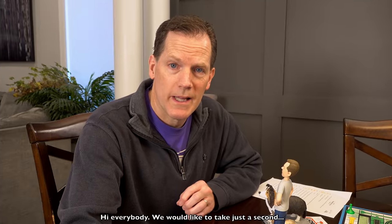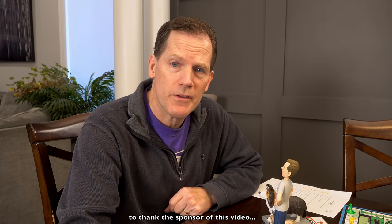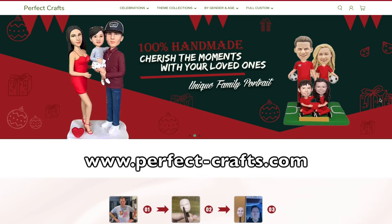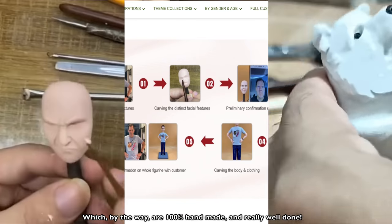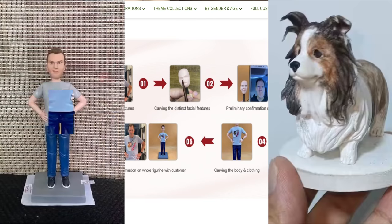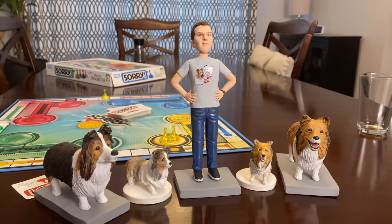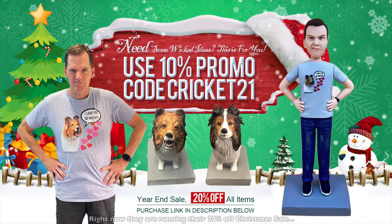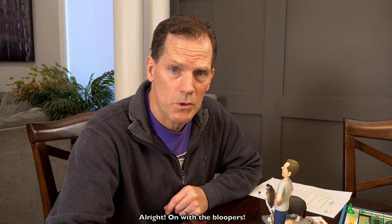Hi everybody. We would like to take just a second before those bloopers to thank the sponsor of this video, PerfectCrafts.com. They supplied us with these models, which, by the way, are 100% handmade and really well done. Right now they are running their 20% off Christmas sale, but use the code CRICUT21 and you get an additional 10% off that price. All right, on with the bloopers.